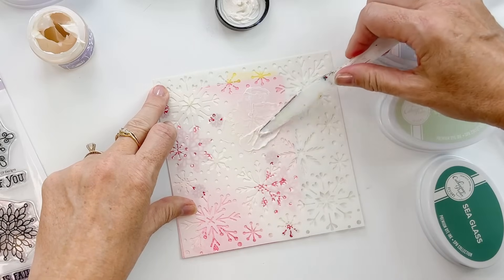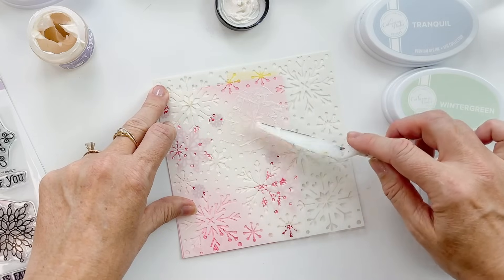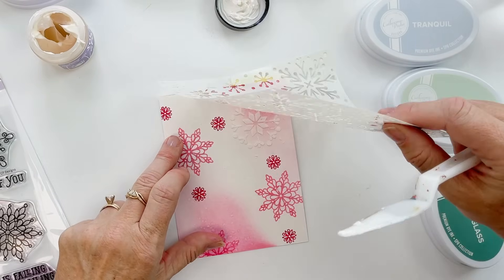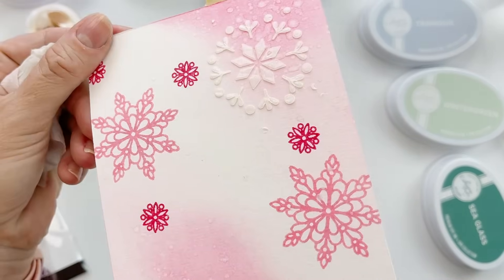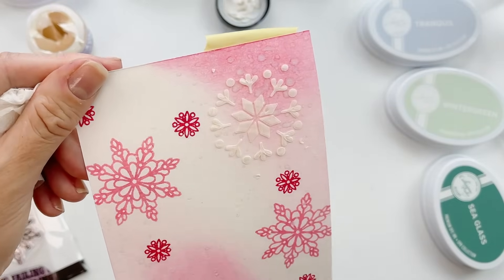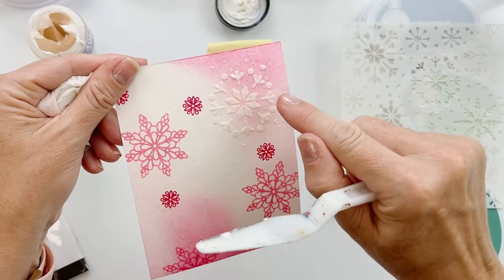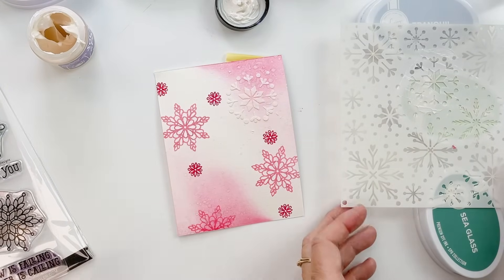I could mask this off so I'm only getting solar paste where I want it, or I can go freehand like this. The solar paste, because it's wet and it's touching our water-reactive dye inks — oh my gosh, you guys, that's stunning! It will wet the ink it touches and that color will wick up into the solar paste ever so slightly, so it will turn slightly pink. Then it'll be fun right here because this is white and on pink — we'll see what happens as it dries.